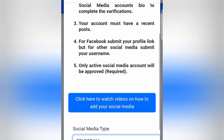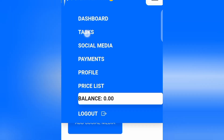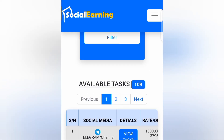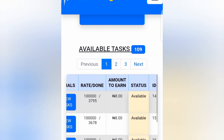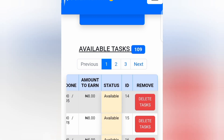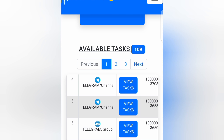Once you are done adding your social media accounts, tap on 'Task' at the top and you can start performing tasks to make money. Scroll down and you can see the available tasks. For example, there is a task to join a Telegram channel — this task will take you less than five minutes. You're going to earn 8 naira for joining that Telegram channel. There are many different tasks available, and with about 109 tasks, they upload new ones every single day.